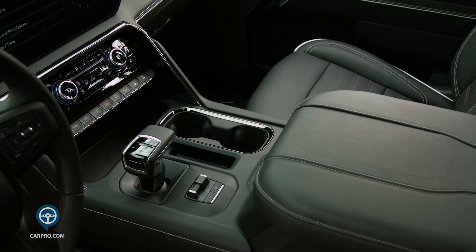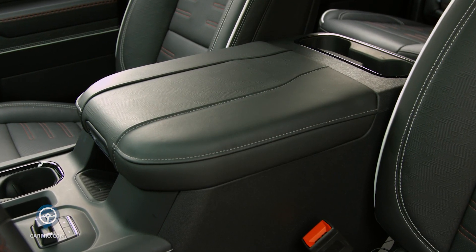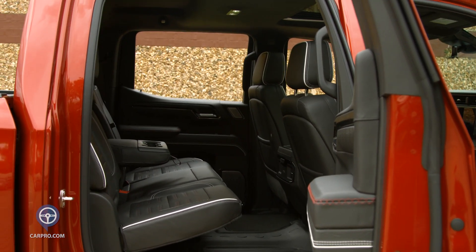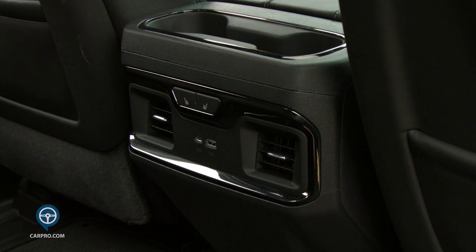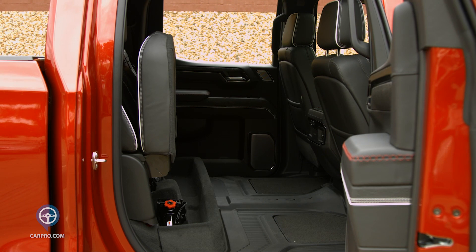Your elbows will rest on a deep but very soft center console that also houses USB and USB-C ports. Moving to the second row of seating, there is tremendous leg and headroom. The seat is heated. There is a fold-down armrest with cup holders, air conditioner vents, and USB and USB-C ports. The seats fold up from the bottom for additional storage.